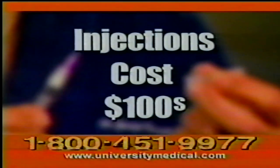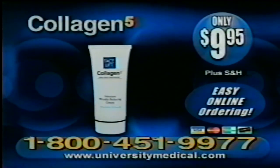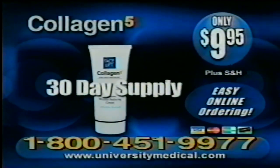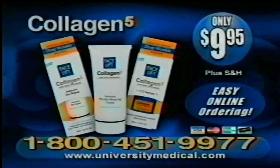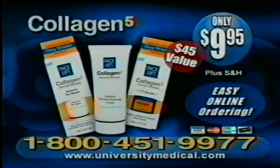Collagen or Botox injections can cost hundreds of dollars for a temporary lift. But as part of this special university medical study, you can try Collagen 5 for the low price of only $9.95 plus shipping and handling. When you call now, we'll send you a 30-day supply of intensive wrinkle-reducing cream, and as a free bonus, we'll also include Collagen 5 Intensive Eye Repair and C5 Serum. Altogether, that's a $45 value, yours for just $9.95.